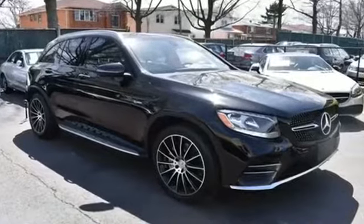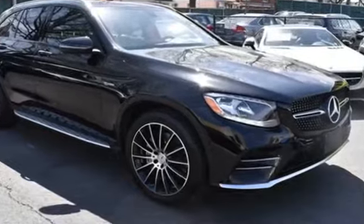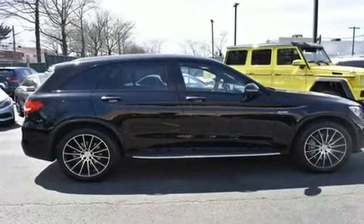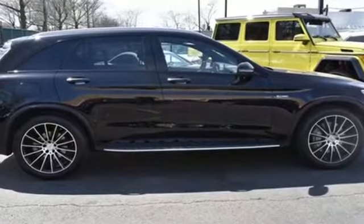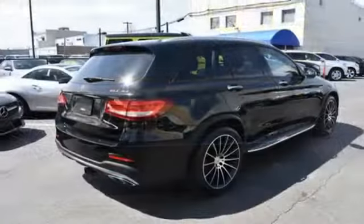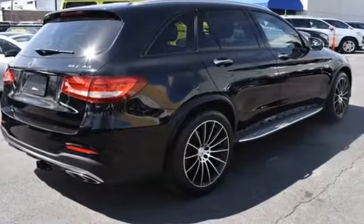2017 Mercedes-Benz GLC with less than 10,000 miles on the odometer. This SUV offers space as well as power and performance. You'll love this long list of impressive amenities, which include the following: side view mirrors with turn signals, satellite radio.